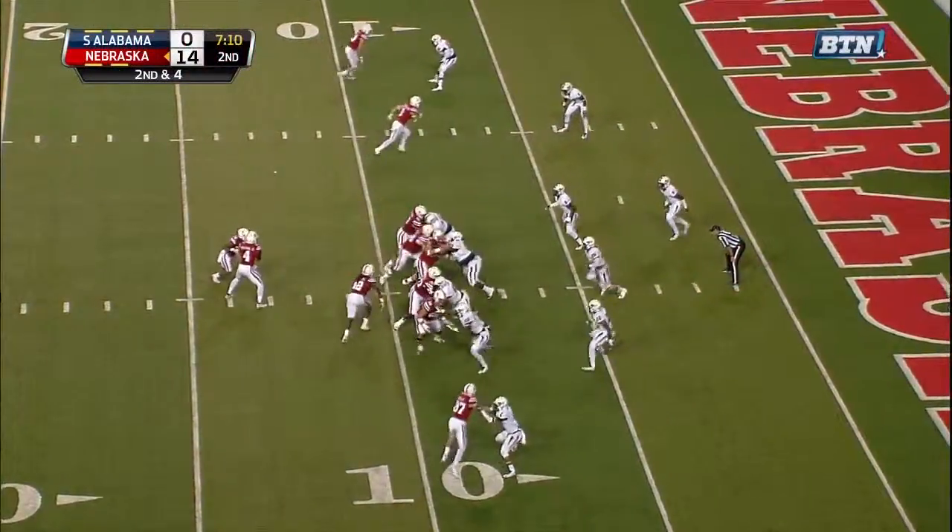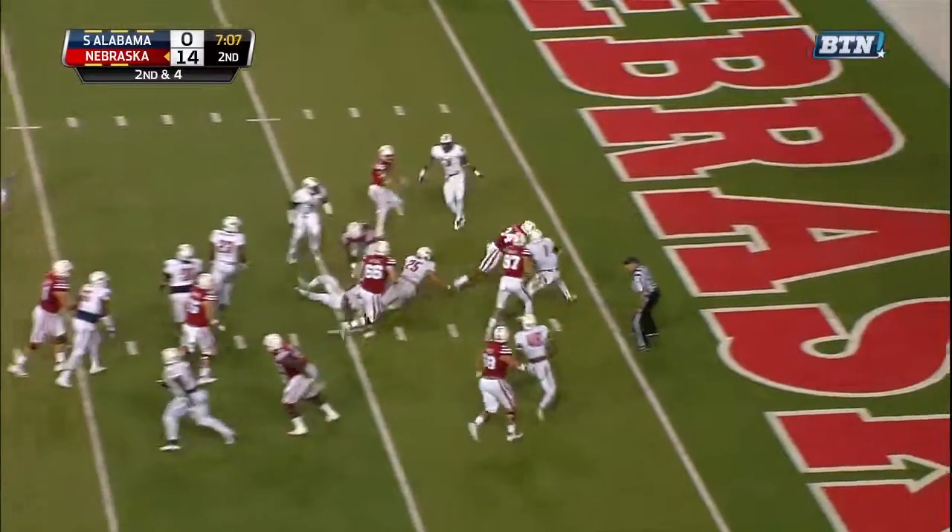First. Snap count, high snap, pulls it down. Newbie bounces, waits, goes straight forward, touchdown.